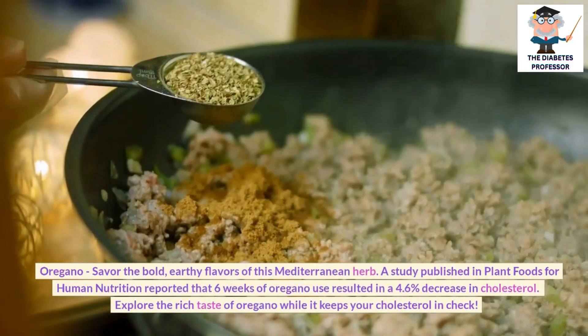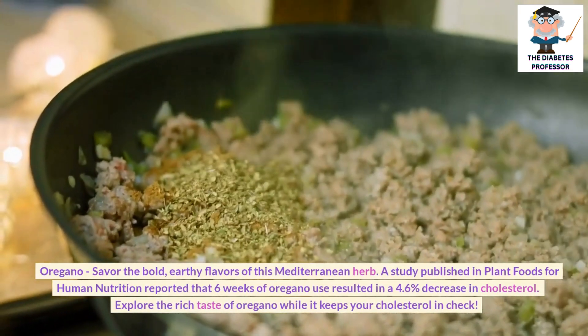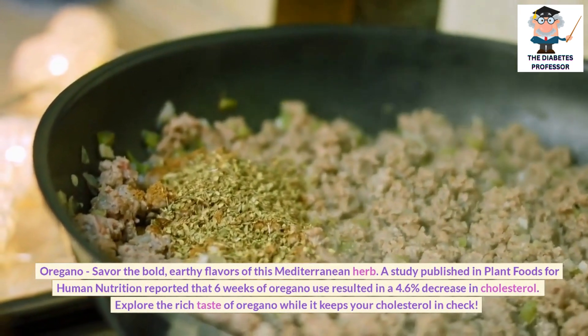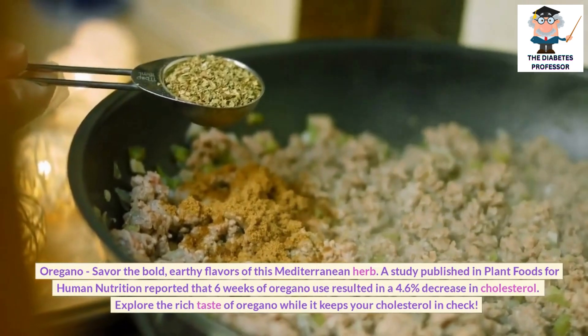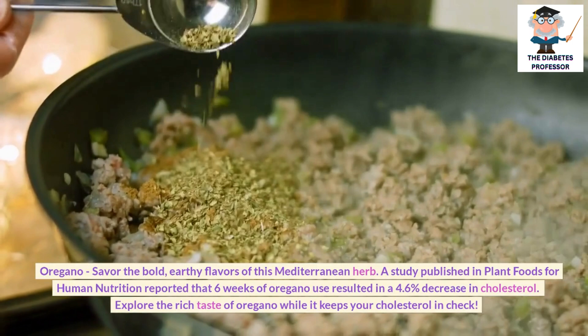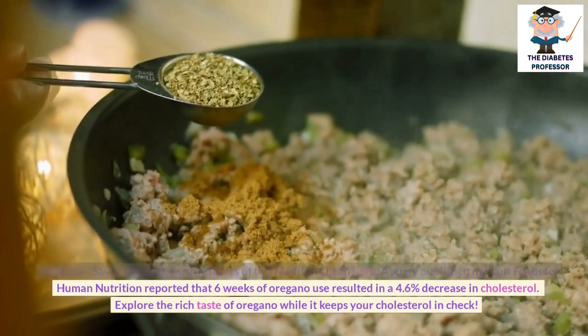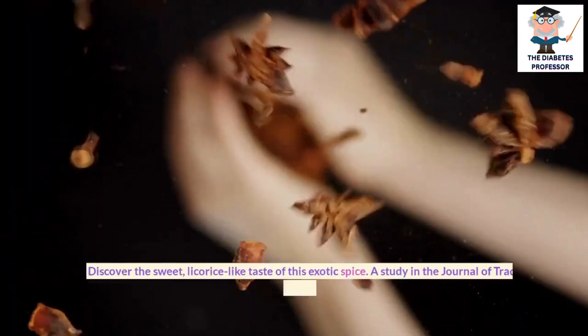Oregano: Savor the bold, earthy flavors of this Mediterranean herb. A study published in Plant Foods for Human Nutrition reported that 6 weeks of oregano use resulted in a 4.6% decrease in cholesterol. Explore the rich taste of oregano while it keeps your cholesterol in check.